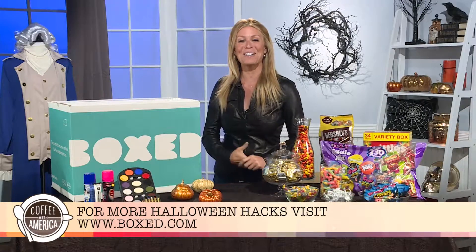Where can we go for more information? For more information, go to Box.com. You heard it right here. Jill Martin, thank you so much for being here on Coffee with America. Thank you.